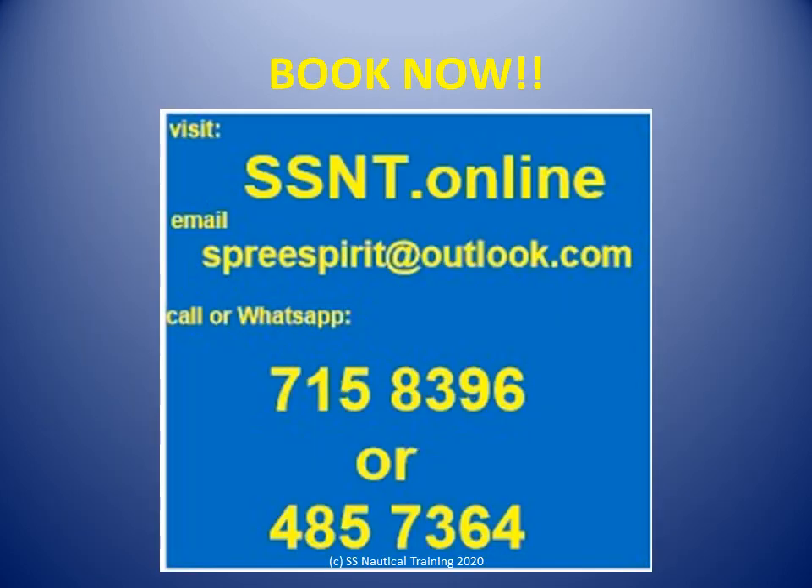Find out more at ssnt.online, then call 868-715-8396 or 485-7264 and make a booking. Call or WhatsApp 715-8396 or 485-7264, or you can email us at spreespirit@outlook.com.